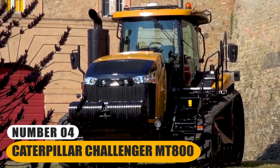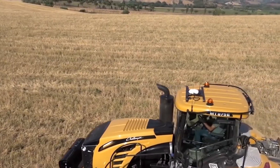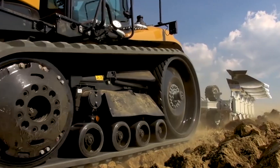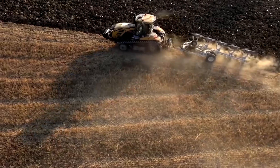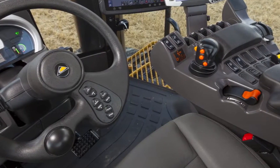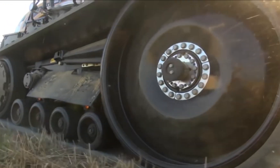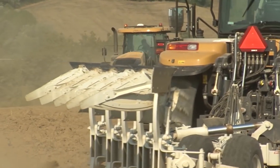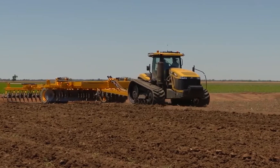Number 4: Caterpillar Challenger MT800. The MT800 series is a range of track tractors designed primarily for heavy-duty applications in large-scale farming operations. These tractors are renowned for their exceptional power and traction capabilities, thanks to their innovative track system. Equipped with powerful engines that provide ample horsepower, they handle tasks such as plowing, planting, and towing heavy implements. Their spacious and comfortable cabins are designed to enhance operator comfort during long hours in the field, contributing to increased productivity. Their track technology, robust engines, and operator-friendly features make them valuable assets for farmers engaged in large-scale farming operations.